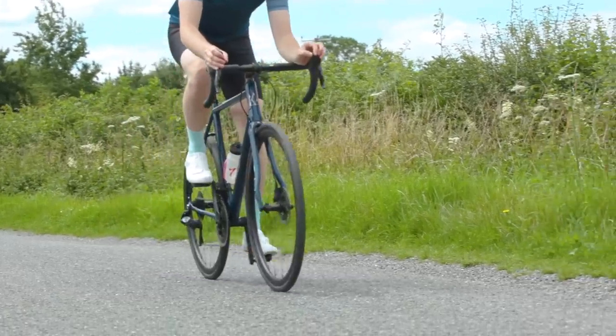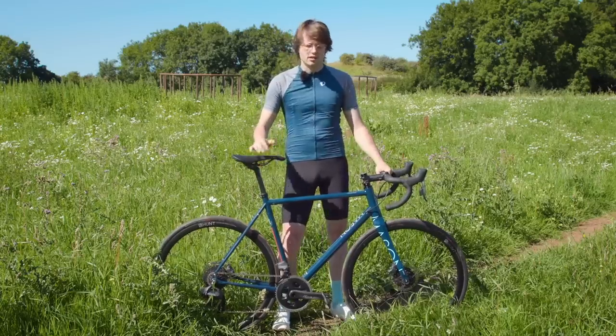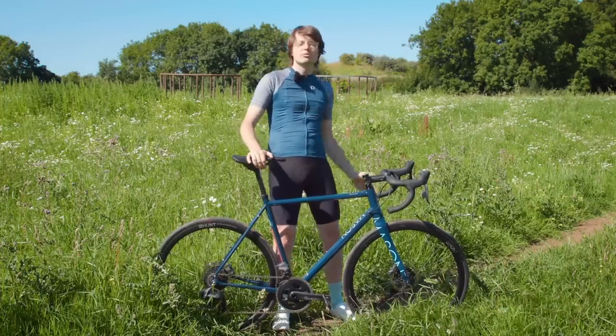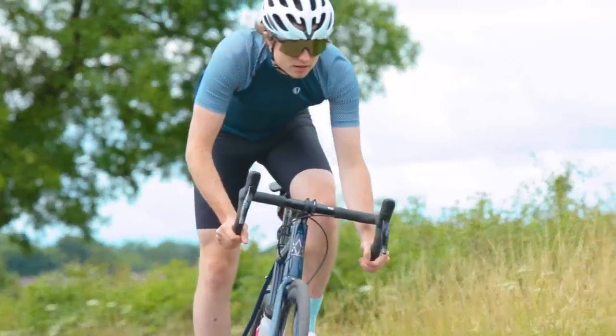Now if you're wondering how I've managed to look quite so fashionable on this beautiful sunny day, it's not entirely of my own doing. I have Freewheel, our sponsors, to thank for that, and you can check out all of these delectable garments with a link in the video description.